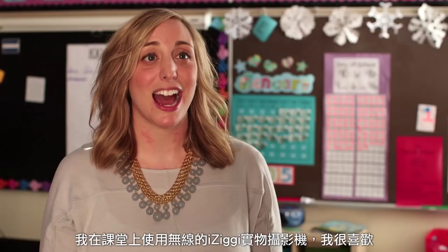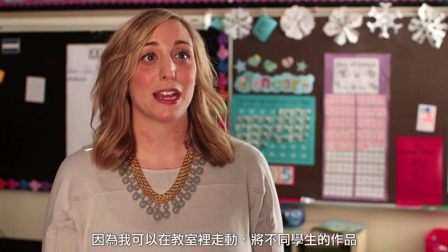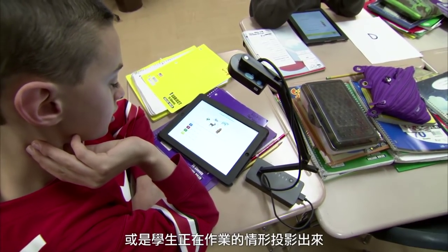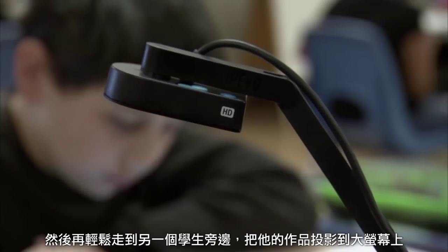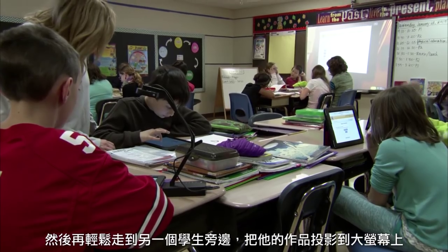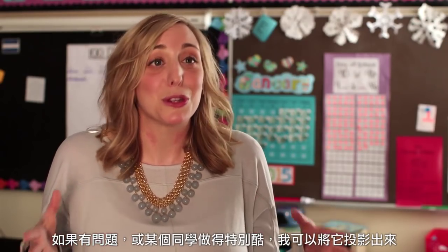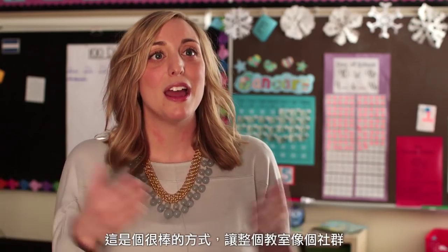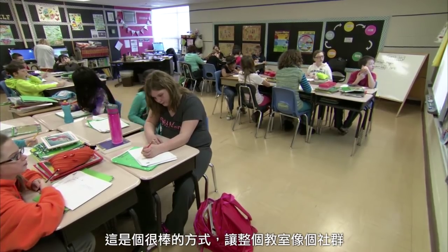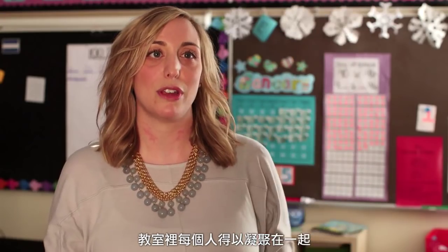In my classroom, I've started using the iZiggy, the document camera that's wireless, and I love it because I can move around the room and show different students' work. When one student is working at a station, I can project it on the board, then easily walk over to another student and show their work up on the screen. If there's a question about something, or someone did something especially cool, I'm able to project that up. It's just a great way to make the classroom feel like a community even when they're working in different stations. It brings everyone back together because it's at one central location.